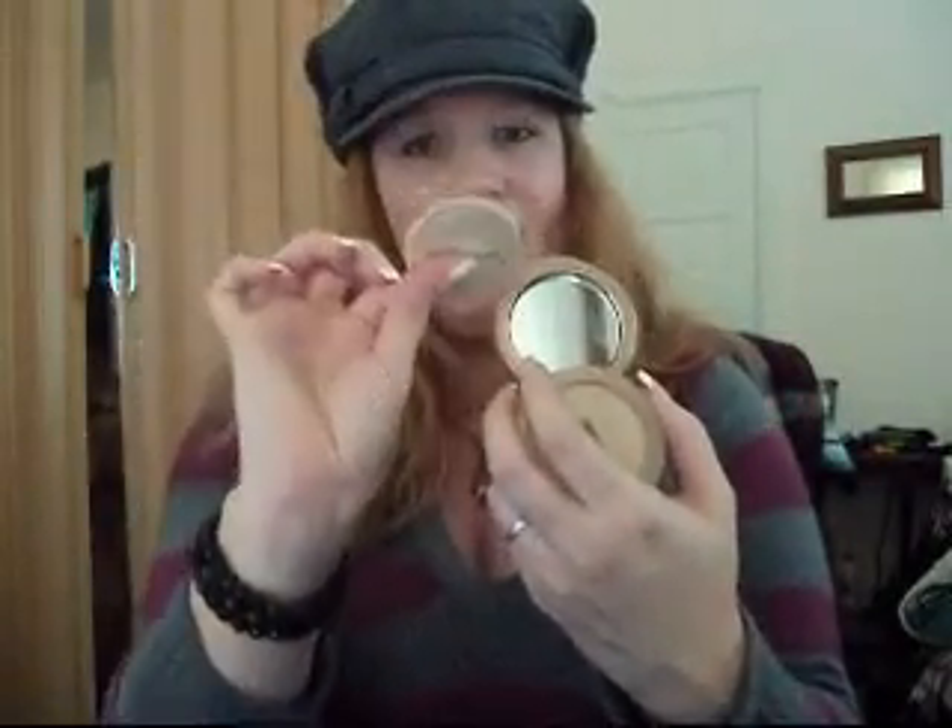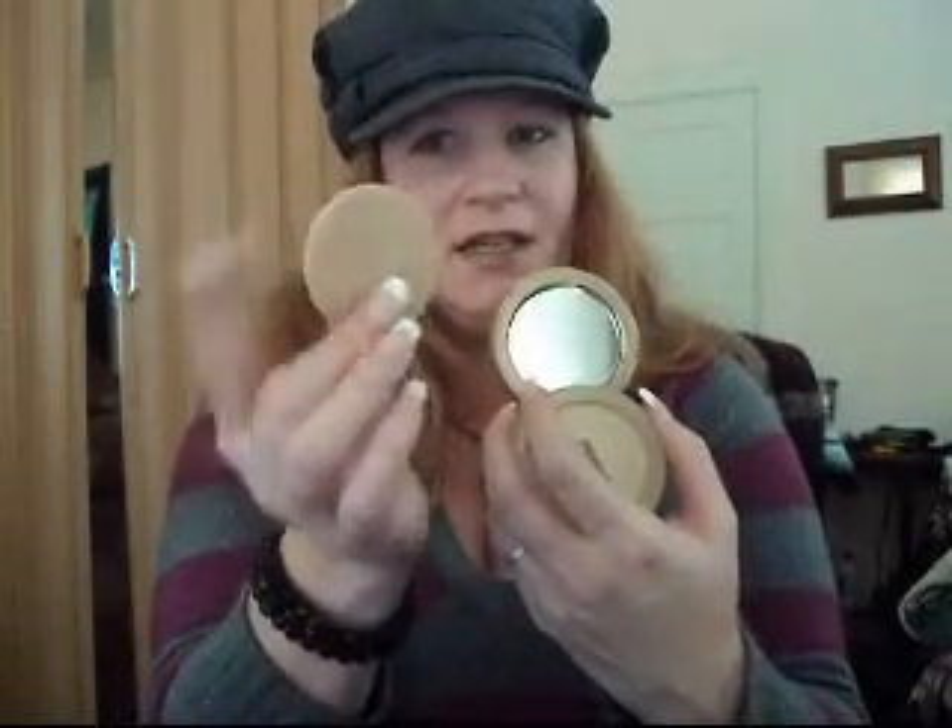As far as makeup goes, I saw a review on the Maybelline Dream Matte Powder, which I love. It's perfect for my skin because I'm ivory. You open it up, it comes with the powder, and you slide the bottom out — there's a little mirror. I've always used the sponges that come with powder, but I didn't know about washing things. Now I know what a big difference using brushes makes.